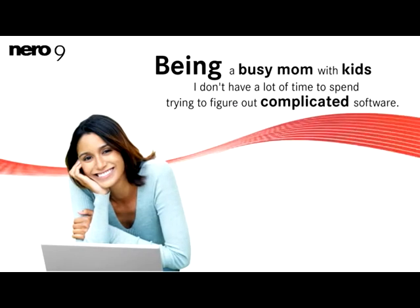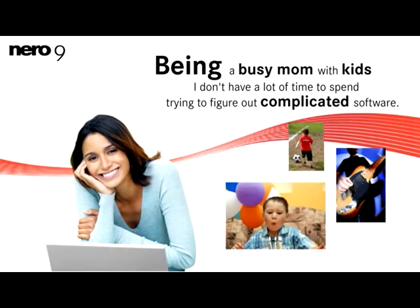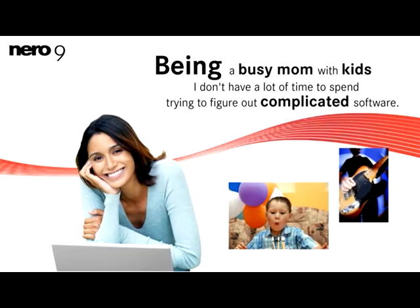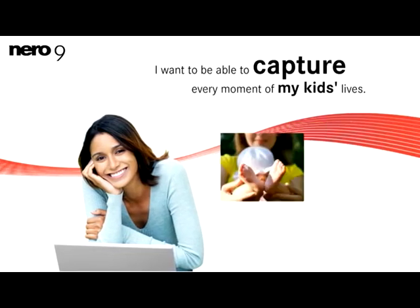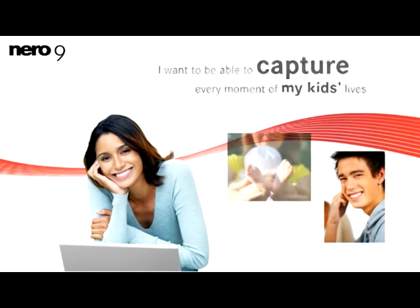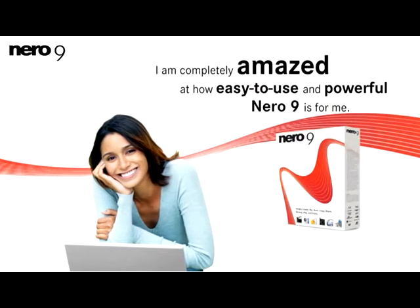Being a busy mom with kids who have active lifestyles like sports, band practice, birthday parties, I don't have a lot of time to spend trying to figure out complicated software, but I want to be able to capture every moment of my kids' lives because they grow up so fast. I'm completely amazed at how easy-to-use and powerful Nero 9 is for me.